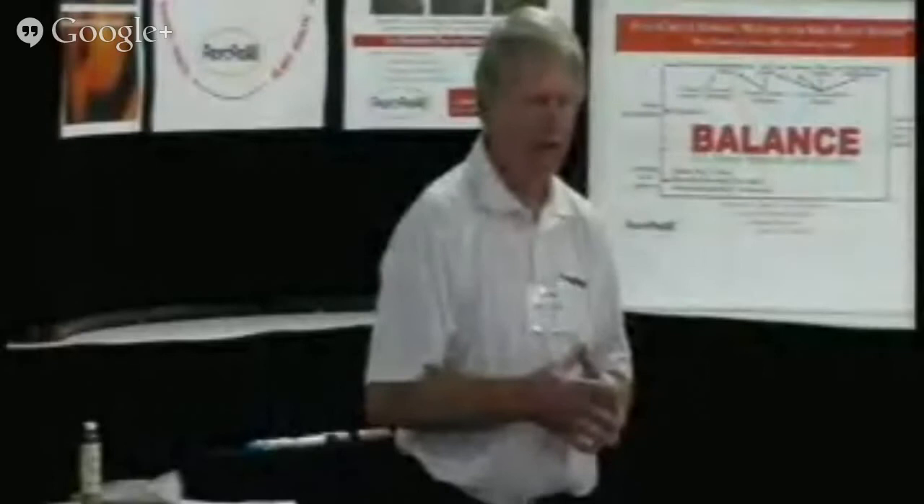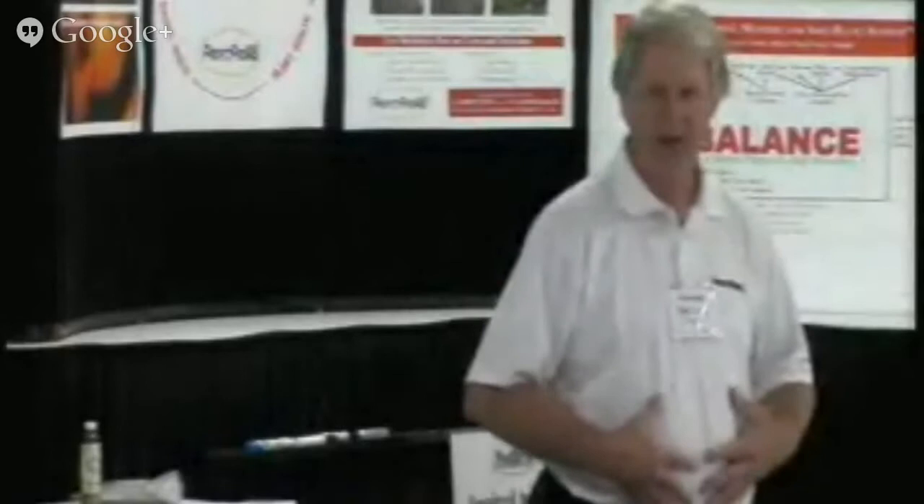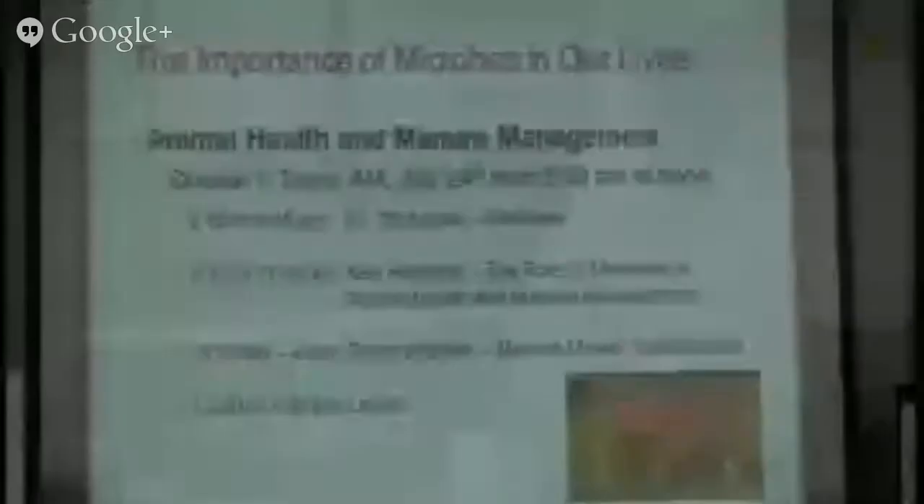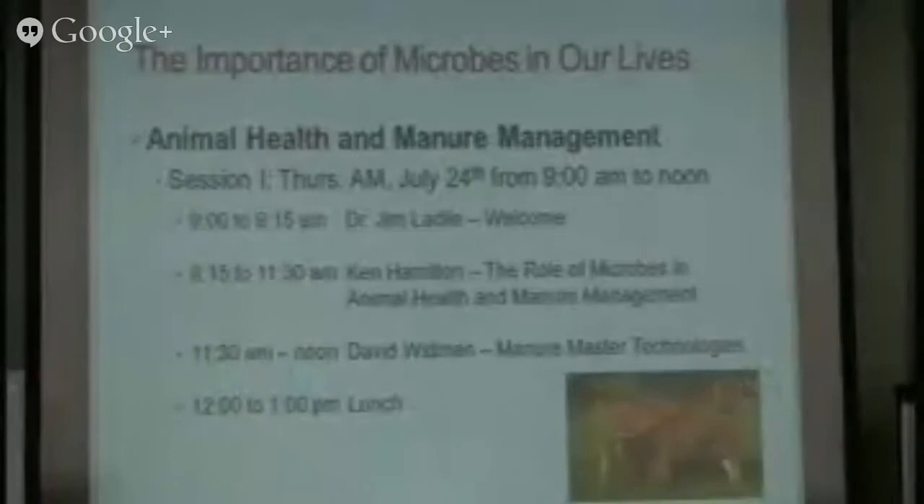Dr. Richard Mayfield will be here later today, and he's going to talk about the role of microbes in the human gut and how they're tied to every part of our health system. So this morning I'll have a little introduction, then Ken will come up and talk about animal health and manure management, and David is going to talk about one of our star products — Microbial Manure Master — as far as managing manure properly.